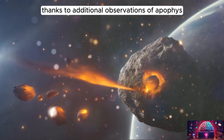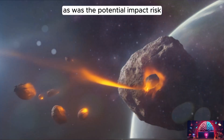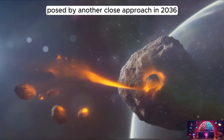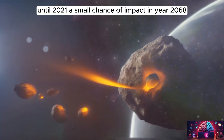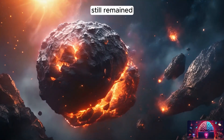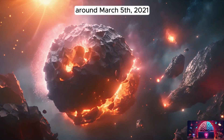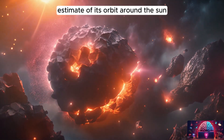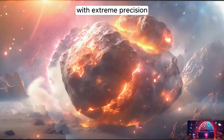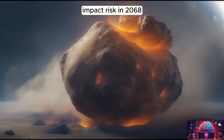Thanks to additional observations of Apophis, the risk of an impact in 2029 was later ruled out, as was the potential impact risk posed by another close approach in 2036. Until 2021, a small chance of impact in 2068 still remained. When Apophis made a distant flyby of Earth around March 5, 2021, astronomers used powerful radar observations to refine the estimate of its orbit around the Sun with extreme precision, enabling them to confidently rule out any impact risk in 2068 and long after.